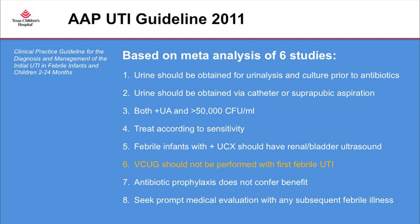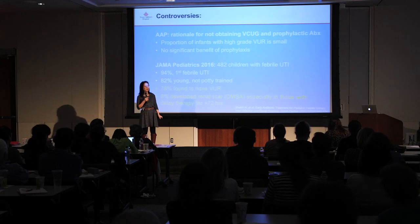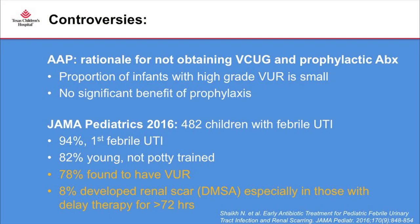One of the major changes from the previous guideline was that VCUG should not be obtained routinely. The guideline also recommends no prophylactic antibiotics after a good treatment course, and parents should be counseled to seek medical attention if the baby doesn't respond appropriately. This generated a lot of controversy among general pediatricians and pediatric urologists, mainly regarding the rationale for not obtaining a VCUG after the first febrile UTI, and whether prophylactic antibiotics should be used in babies who can't tell us if they're in pain.